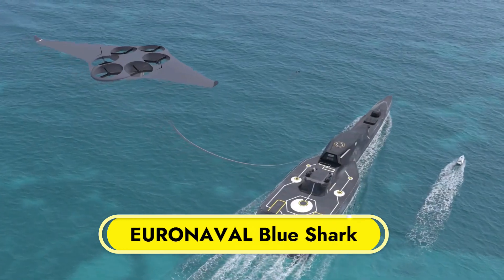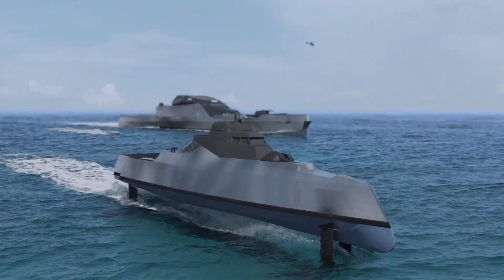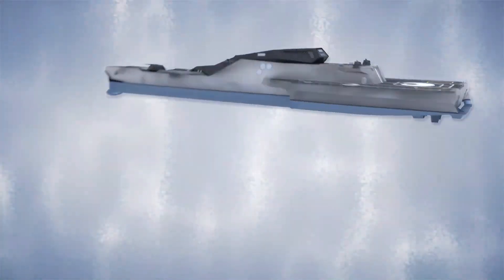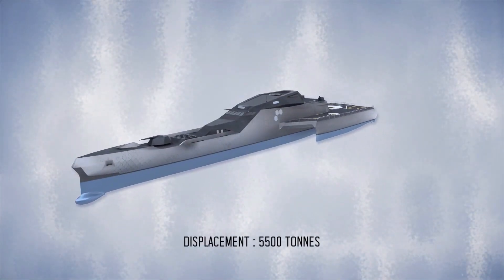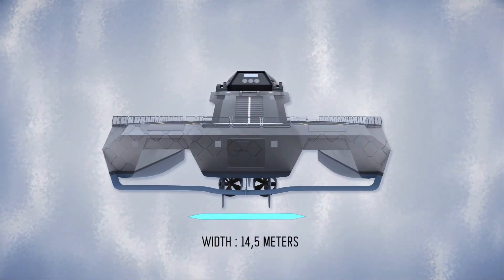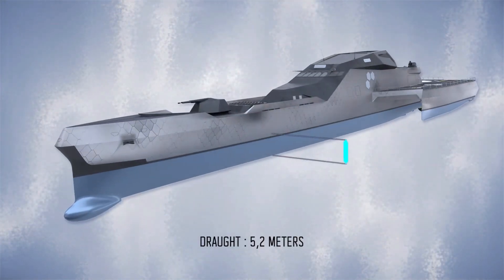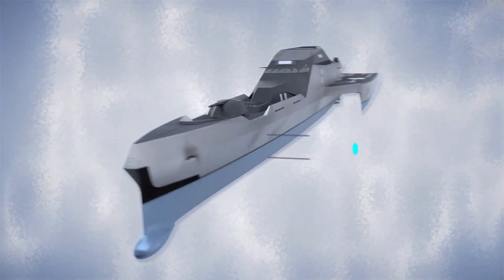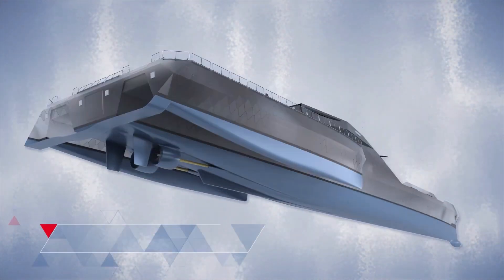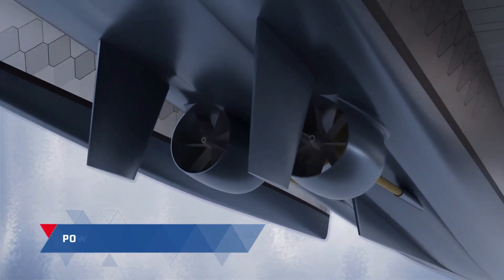Uranovol Blue Shark. The Uranovol Blue Shark is a concept ship presented by Naval Group, showcasing a blend of high-tech innovation and environmental responsibility. Designed for future naval combat, the Blue Shark emphasizes eco-friendly technologies without compromising its role as a first-rate combat ship. It's prepared for high-intensity collaborative combat, offering stealth, efficiency, and resilience. The ship's design includes a main hull with two floats, reducing resistance and enhancing hydrodynamic performance.